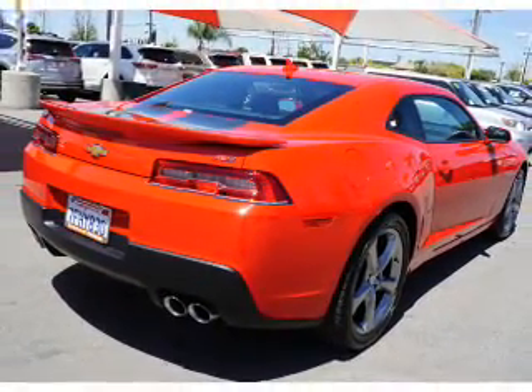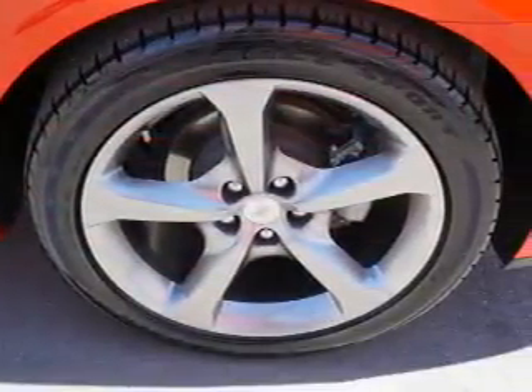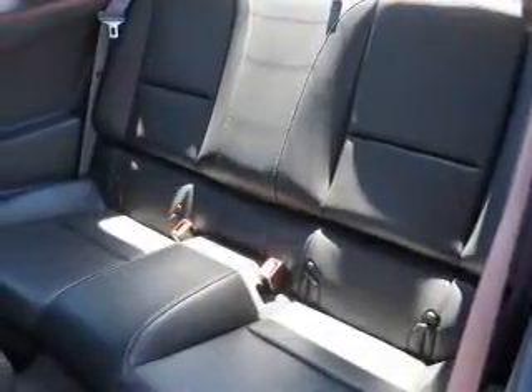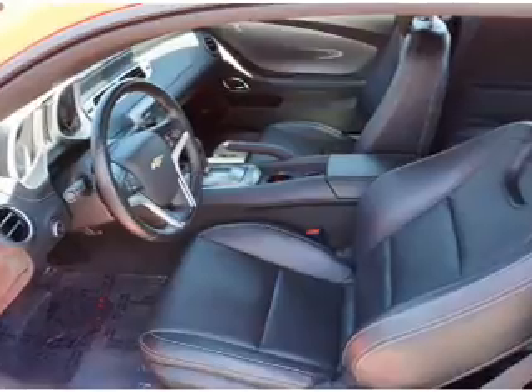Inside you'll find leather seats, heated seats, Bluetooth connectivity, an auxiliary input, steering wheel controls, curtain head airbags, front airbags, side airbags, parking sensors, and iPod integration.